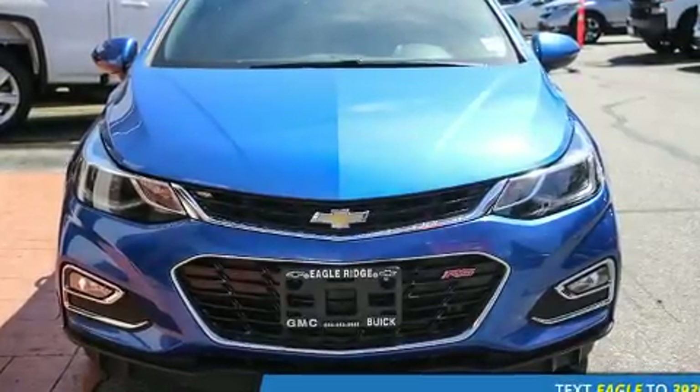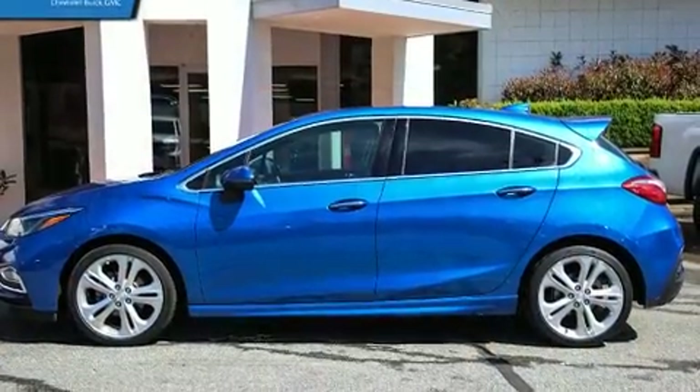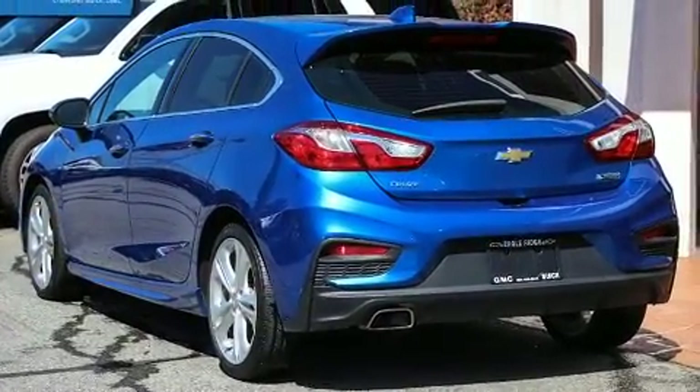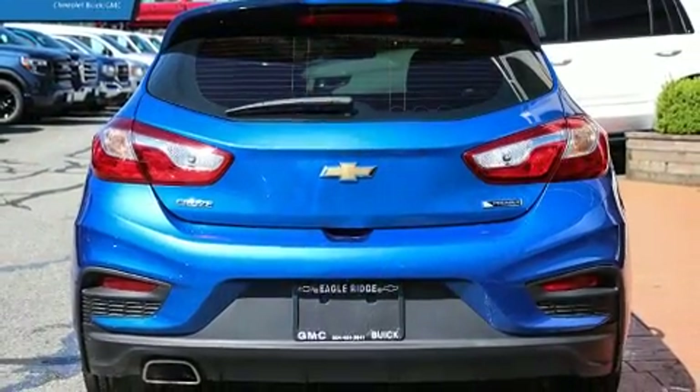Get excited about the 2017 Chevrolet Cruze. This four-door, five-passenger hatchback has not yet reached the 50,000 kilometer mark. Under the hood, you'll find a four-cylinder engine with more than 150 horsepower, providing a spirited yet composed ride and drive.